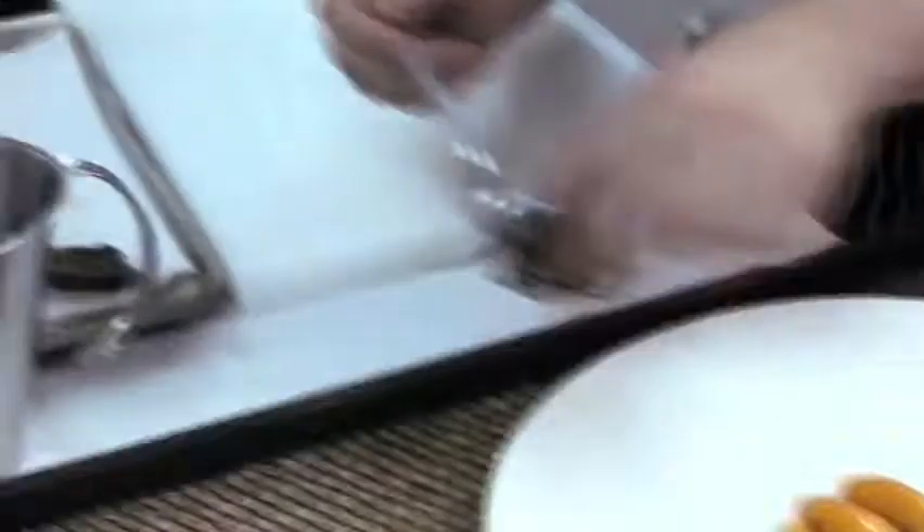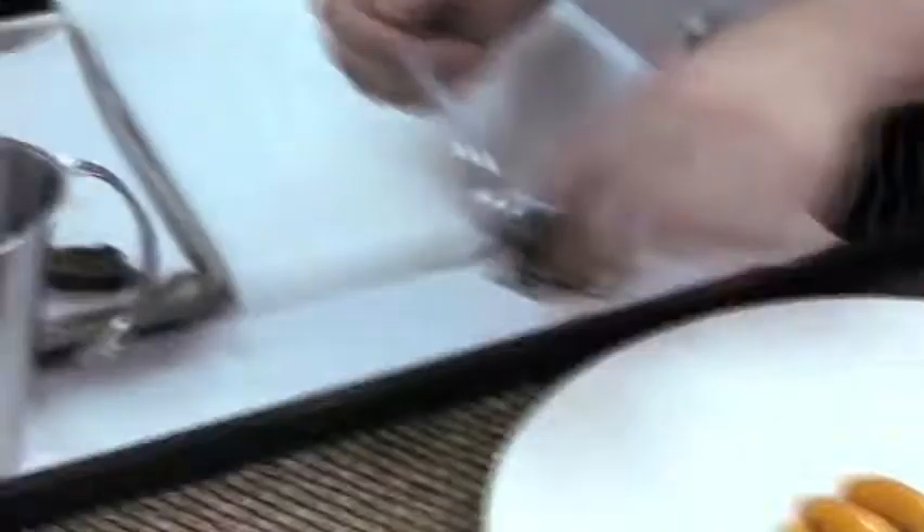We import our foie gras from France. A little twist — I do it with peaches, which actually come from the north of Chiang Mai, and then a little blueberry caramel just to give it a little bit of sweetness.